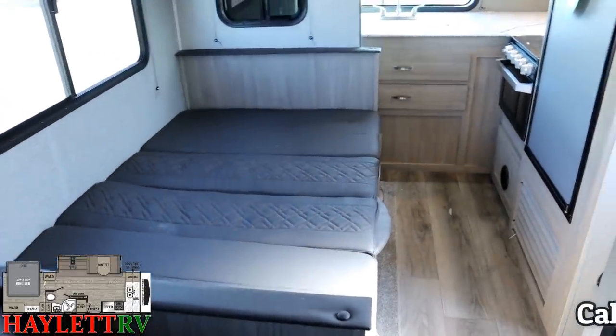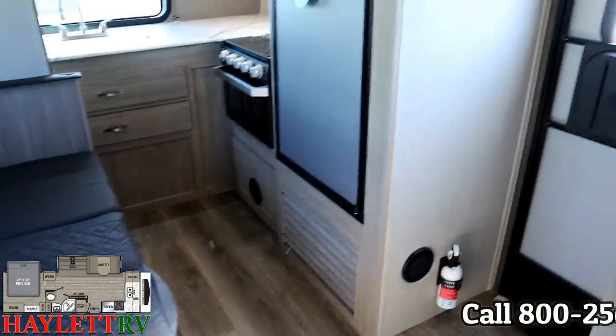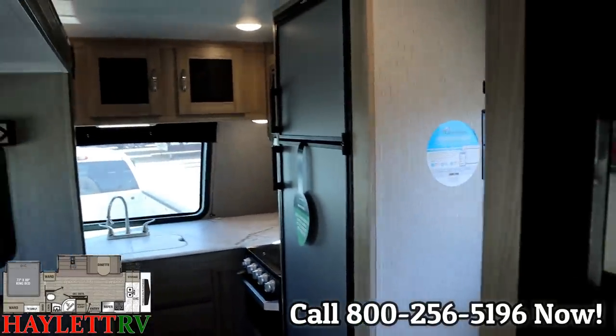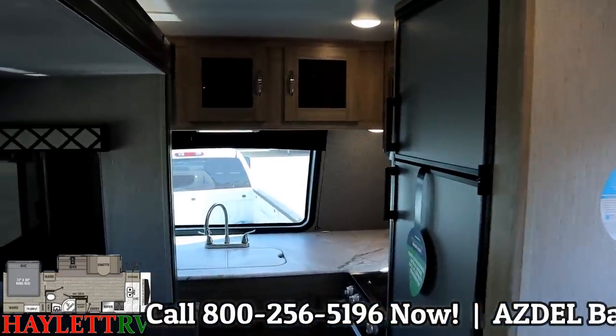I always like to try to take a minute to show things with slides retracted so you can see them in what I call travel mode. There's our entry door for point of reference right next to that big fridge that we've put in here. We like to upgrade the refrigerators anytime we can here at Halod RV, and especially in this model.